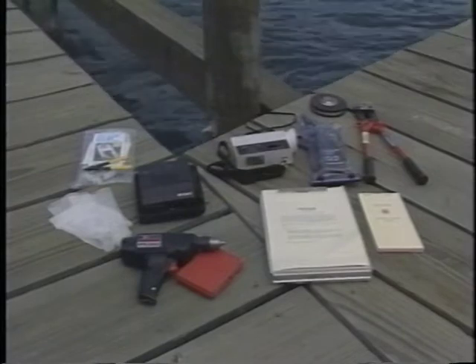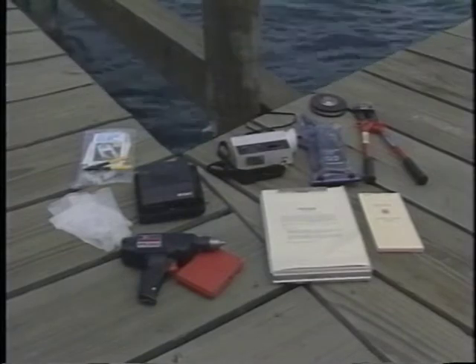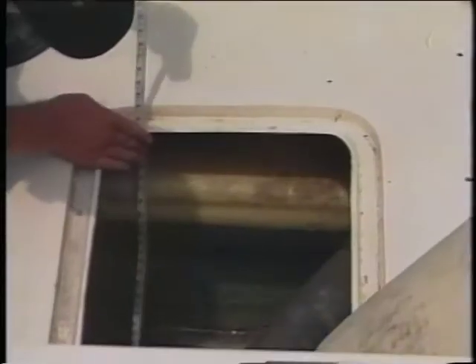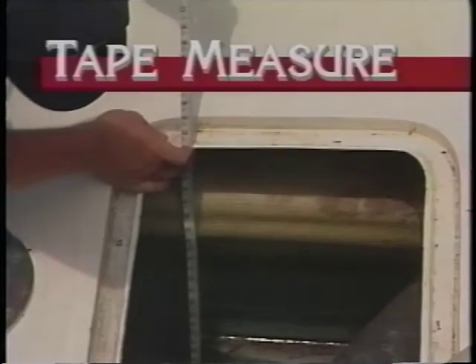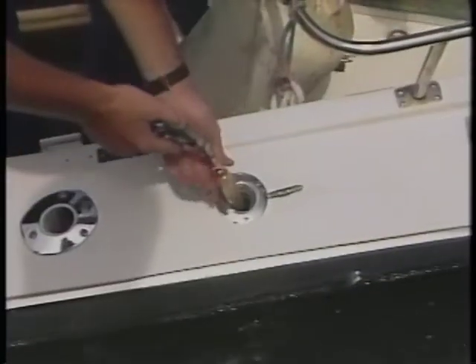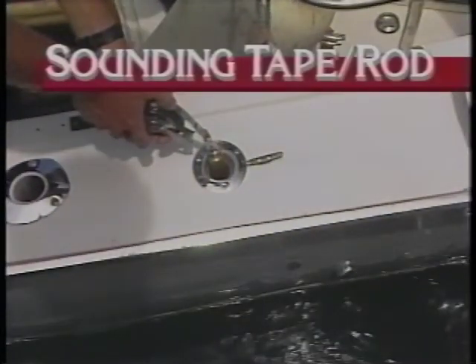Because many vessels freeze their catch, you'll need tools to check the load. Here's a list of useful items: a three-quarter inch reversible drill for checking the tops and sides of various tanks; a tape measure to account for all usable space on a vessel; a telescoping mirror to search behind walls and appliances; a flashlight to check in dimly lit spaces; and a sounding tape or sounding rod to check fluid depths in various tanks.